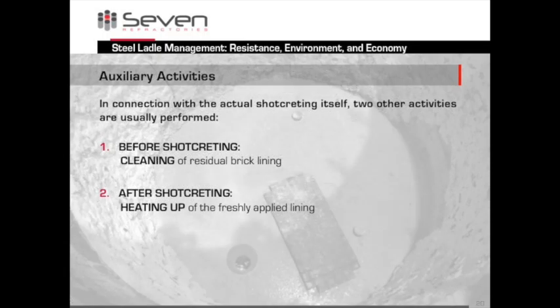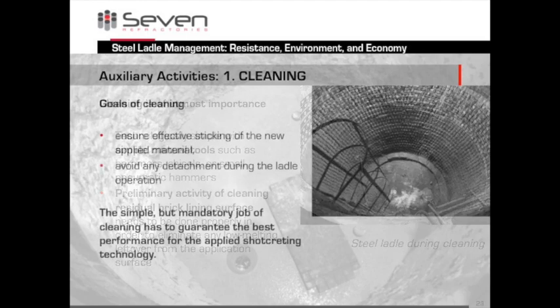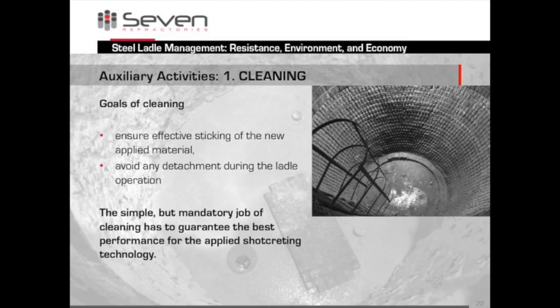That's not all — we also perform two more functions. Before we shotcrete, we clean the existing brick lining. After shotcreting, we heat up the new lining. Some words about cleaning: the better this job is done, the better the total results. Normally we remove leftovers with manual tools — hammers, chisels, small pneumatic hammers. It is also possible to use mechanical devices properly engineered for the scope. Why do we clean? Because we want the material to stick perfectly when applied, and the contact must be made without any residual slag interface. We don't want it to come off at a later stage.